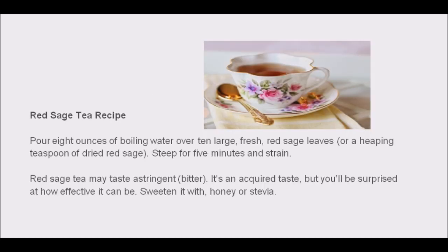Red sage acts as a digestive tonic helping to stimulate or soothe the digestive tract. Plus it can be used as a nerve tonic helping to both calm and stimulate the nervous system.